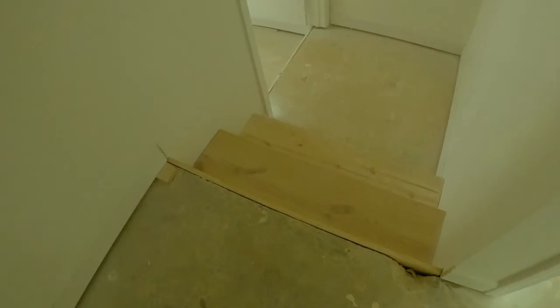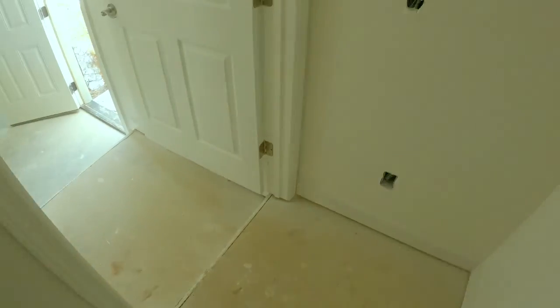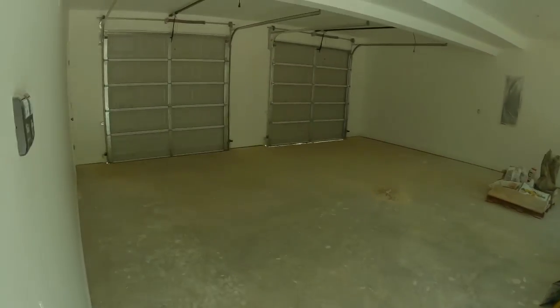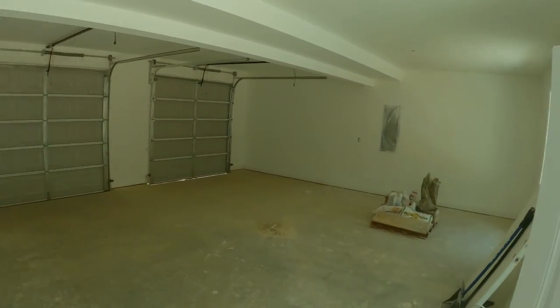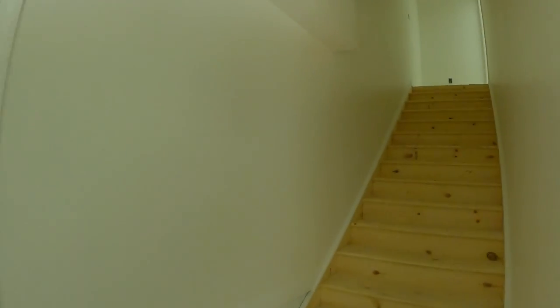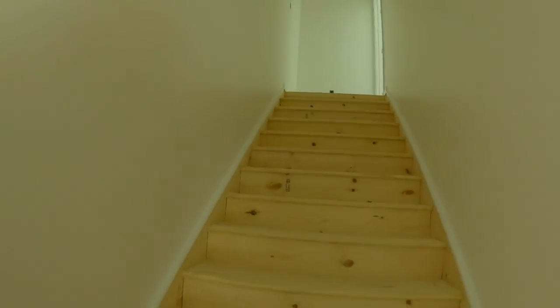Now we're going to take a few steps down towards the garage and the rear entry, which also gives you access to the apartment above the garage. It's a huge two-car garage with lots of space on either side — extra deep — with another access out to the back patio and a sidewalk that wraps around to the driveway.